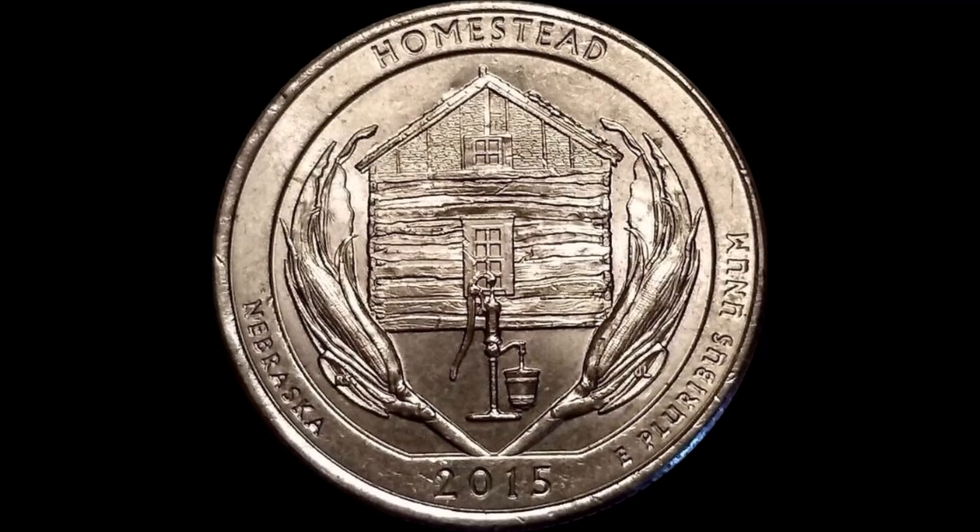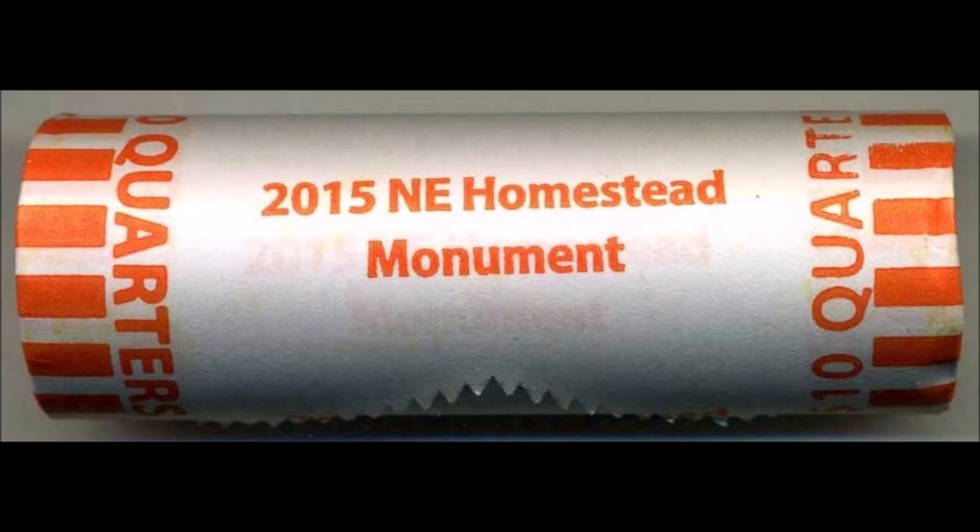I believe these coins are going to go up in value — just hop on eBay and check how many listings for double die reverse coins or die breaks still exist; they're dwindling by the day. As we approach the end of the America the Beautiful quarter series, these older ATB quarters will start to disappear. For sourcing, bank rolls are your best bet — specifically unopened, virgin 2015-P Homestead quarter rolls. You can see here an NF String & Son paper roll wrapper printed specifically for that release.